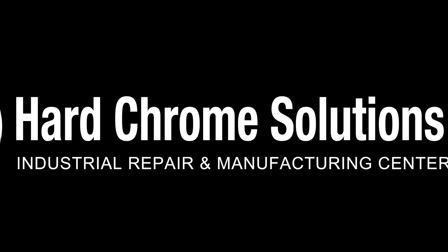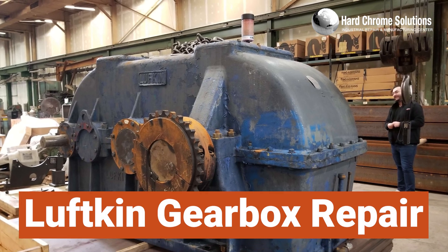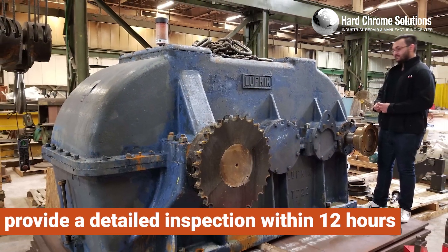Welcome to Hard Chrome Solutions, your major Lufkin Gearbox Repair Center. Upon arrival of your gearbox to our shop, we will provide a detailed inspection within 12 hours.